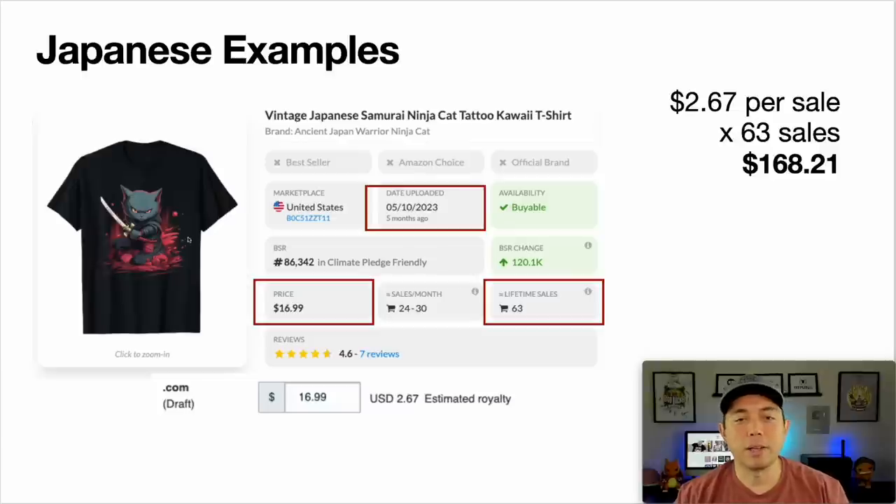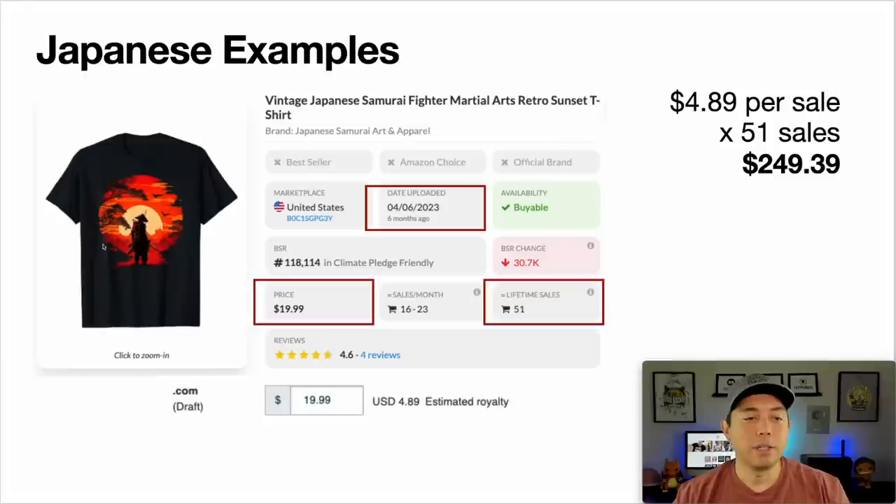First: the cat samurai or ninja, uploaded in May, only five months ago. Selling at $16.99 — this person could probably get away with $19.99 — with a $2.67 royalty. Still 67 sales: $168 in five months, enough to pay for a Midjourney subscription. Second: this really looks like an AI design, uploaded six months ago in April, $19.99, 51 sales, $249.39. I'm not showing these for you to copy — I'm showing you that Japanese AI designs can make sales.